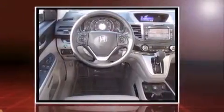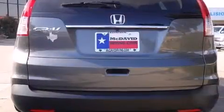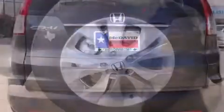Top features include front dual-zone air conditioning, leather upholstery, delay off headlights, one-touch window functionality, variably intermittent wipers, and remote keyless entry.